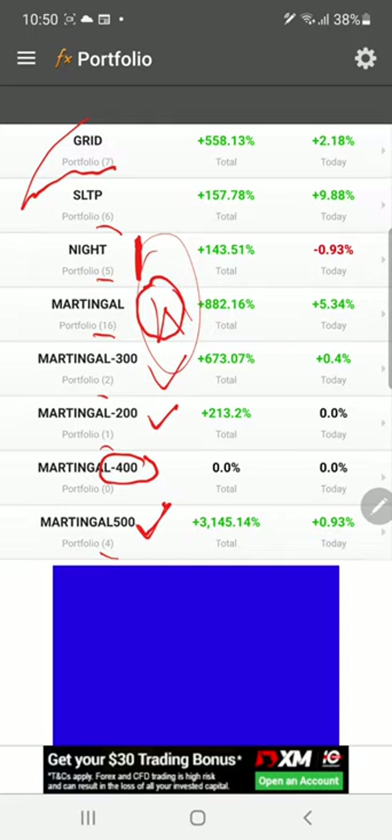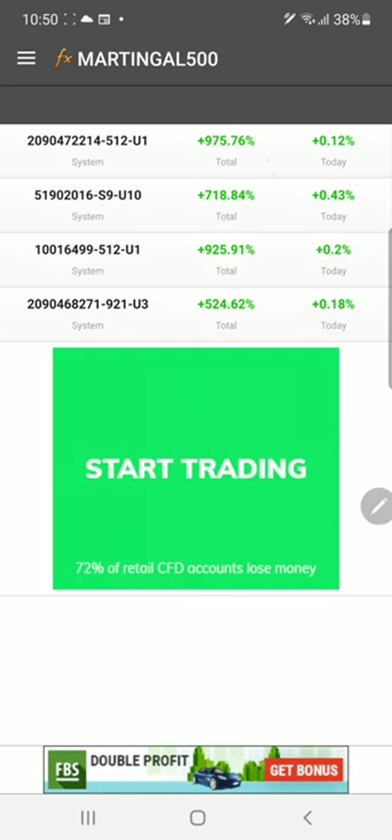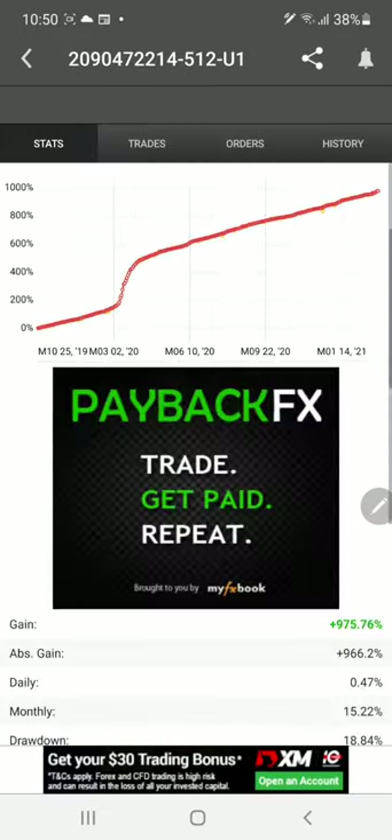At nighttime, this strategy runs when the UK market and US market are closed — that time only the trades happen in these accounts. These are properly SL and TP followed accounts. We are not using any grid systems. These are the five, four, five accounts — these are the account numbers — and these accounts are extremely profitable with much higher returns.